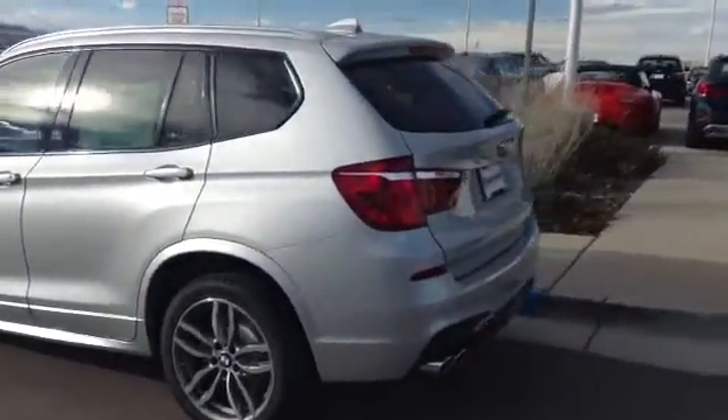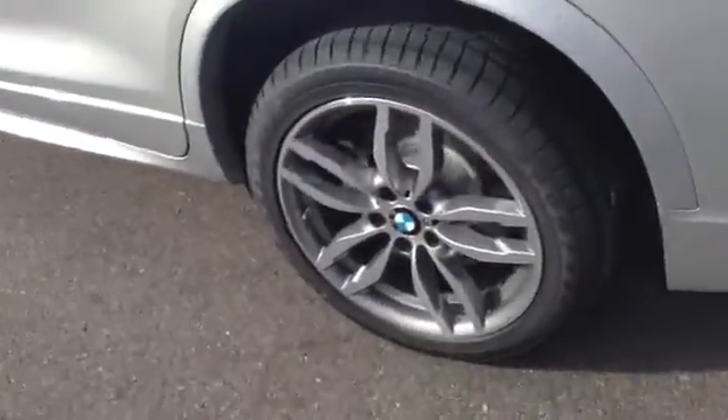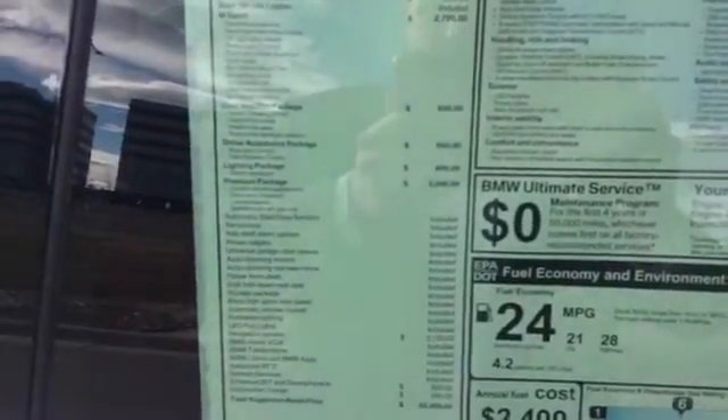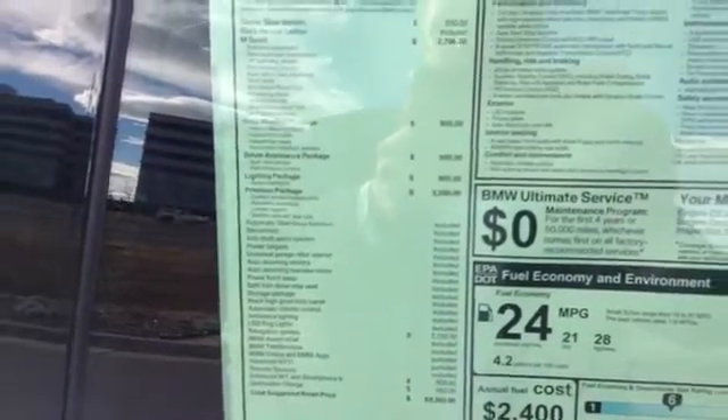I know you mentioned you preferred the X-Line package. This particular one does have the M Sport package, so you can see what the wheel looks like on that. This one also has — I don't know if you can see it here — the M Sport cold weather driver's assistance package, the lighting package with the Xenon headlights, and the premium package.